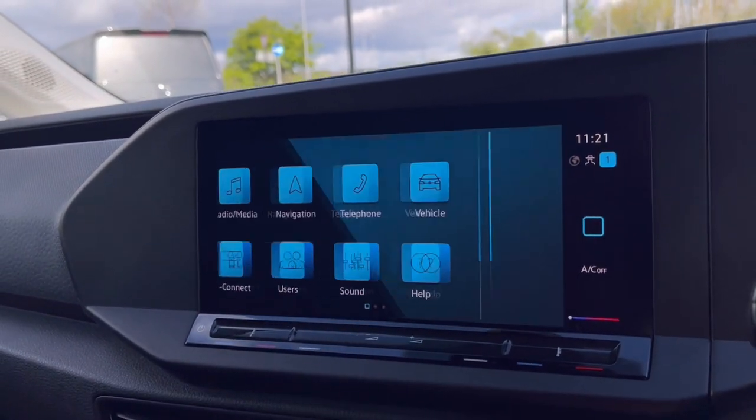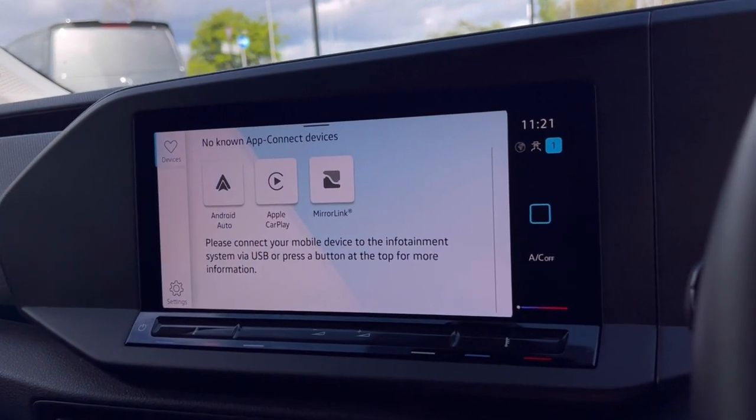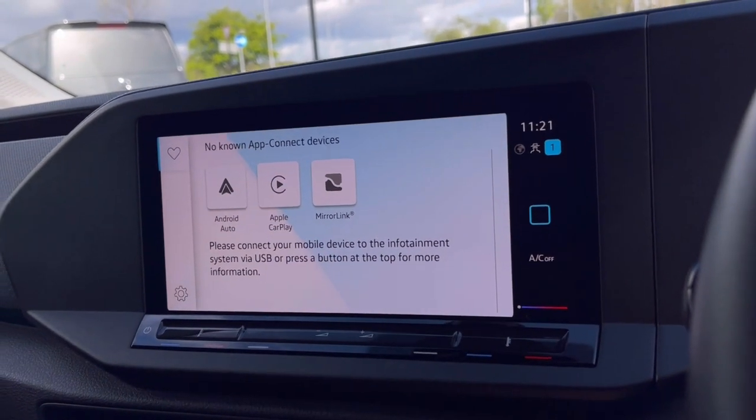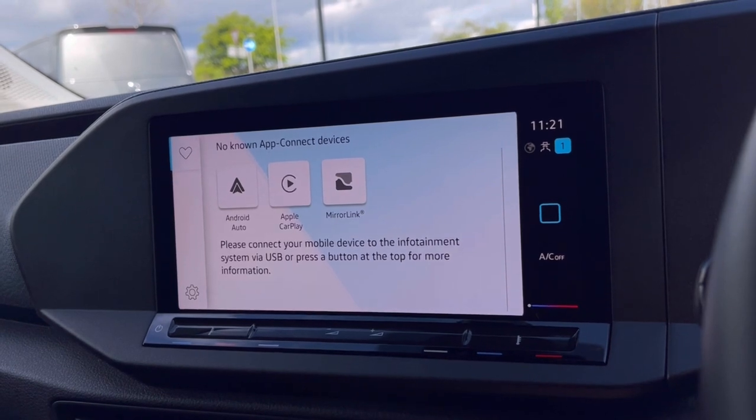Over to the infotainment screen, we have a wide range of options available. Heading to App Connect, this offers Android Auto, Apple CarPlay, and Mirror Link, giving you access to driver-safe applications including Spotify, Apple Music, and Google Maps navigation.